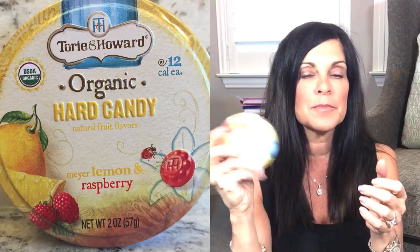The first thing in the bag is actually some candy — and you guys know I love candy, so I would be thrilled to have these. These are the organic hard candies from a company called Tori and Howard. It comes in a little tin like this. They're soy free, dairy free, casein free, wheat free, gluten free, no corn syrup, and no GMO.